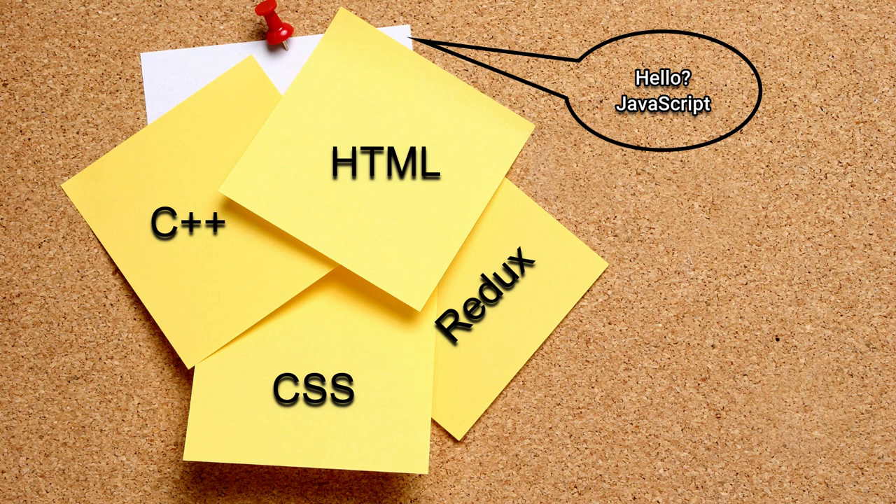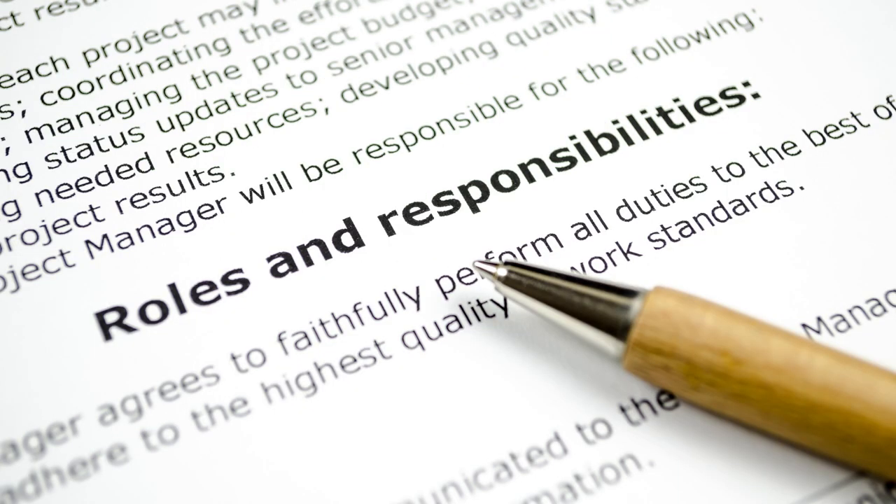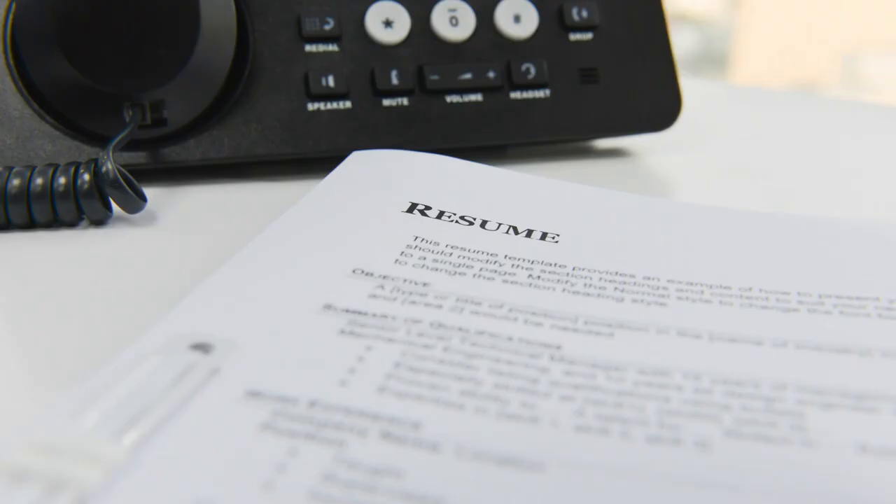Mentioning all your skills might be an overkill. Always check the job description and roles and responsibilities before applying so that you can tailor your resume's skill section accordingly. Most employers mention good-to-have skills — these might be technologies you are not fully aware of, but try to draft your resume so that you focus on the good-to-have section as well. If your skills match the recruiter's requirements, you will be hearing from them sooner than expected.